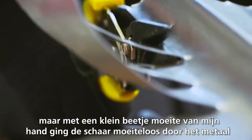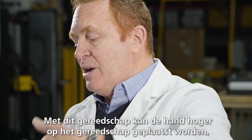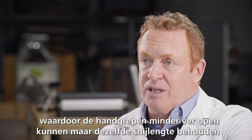Instead of really putting a lot of effort in, it just took very little clamping down on my hand, and it just glided through the metal. What this tool does is allows the hand to slide up further on the tool, which in effect reduces the grip span, but still gives the full cut length.